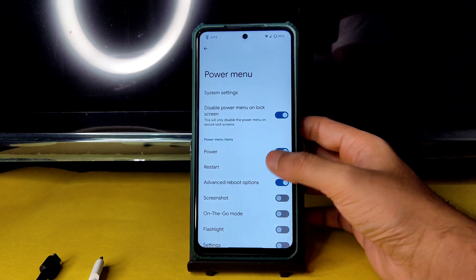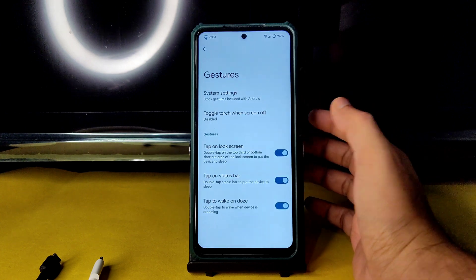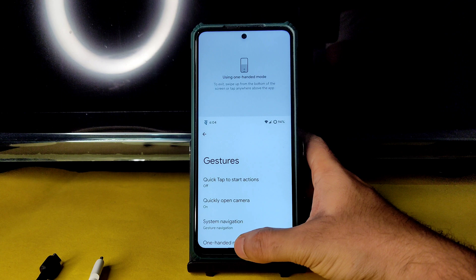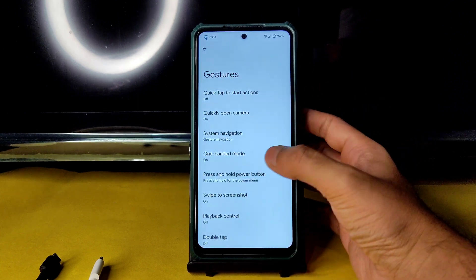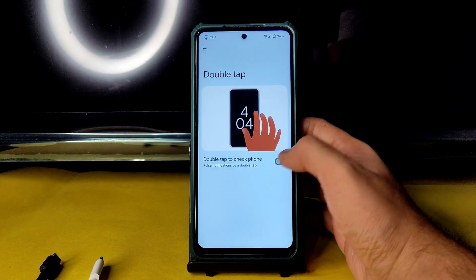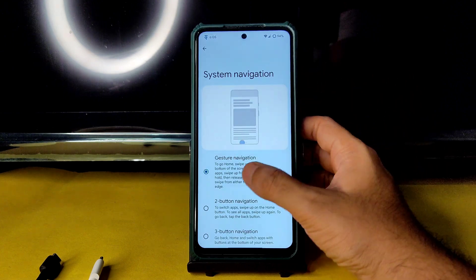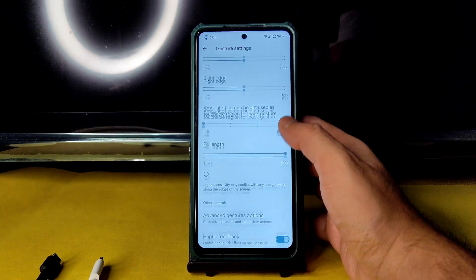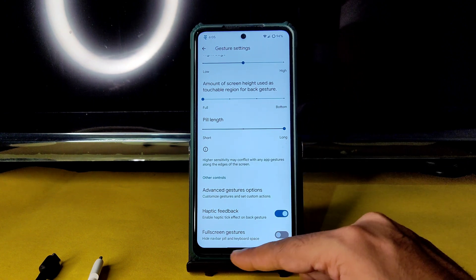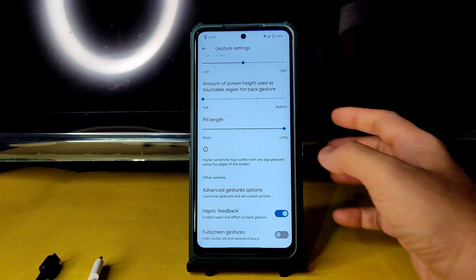In the power menu, the advanced restart button is also available. Coming to gesture system settings, one-handed mode is available — just stretch like that to activate it. Swipe to screenshot is also available. Playback control double tap you can enable or disable. Under system navigation and gesture navigation, there is an option to increase the fill length but there is no option to increase the height of the gesture bar, hence it's not visible — I don't know why that option is missing.